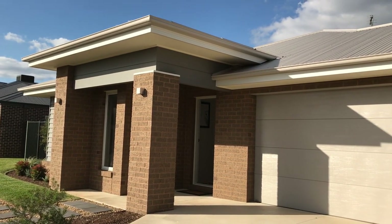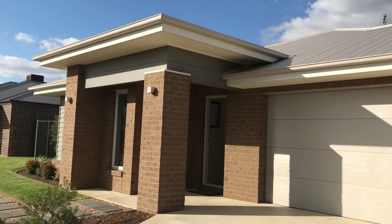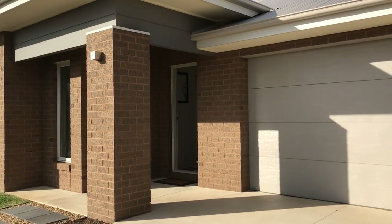Hi guys, Charlie from Cavalier Homes here. I thought I'd give you a quick walkthrough of our Ashley 25 display home in Sevencreeks Estate, Kialla.